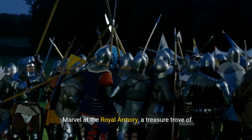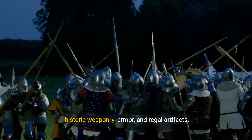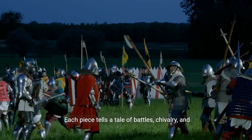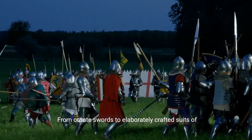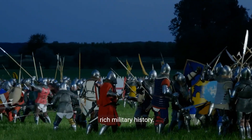Guardians of history. Marvel at the royal armory, a treasure trove of historic weaponry, armor, and regal artifacts. Each piece tells a tale of battles, chivalry, and the pageantry of Spanish royalty. From ornate swords to elaborately crafted suits of armor, this collection is a testament to Spain's rich military history.